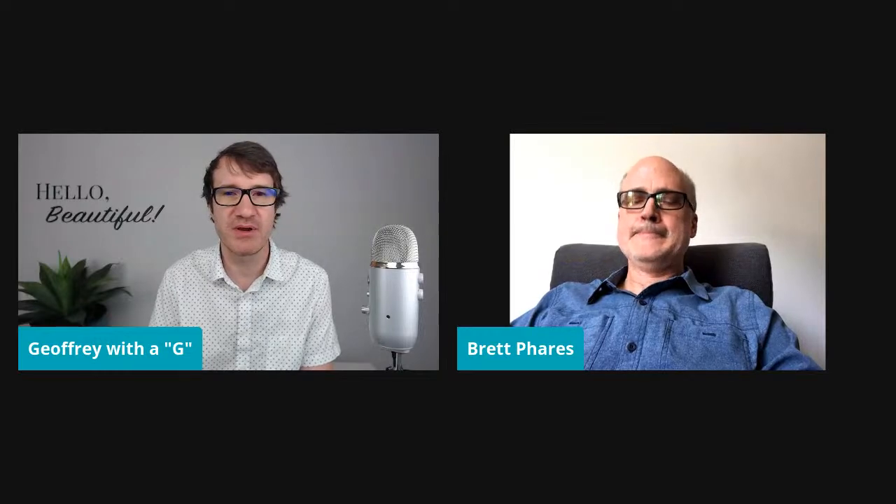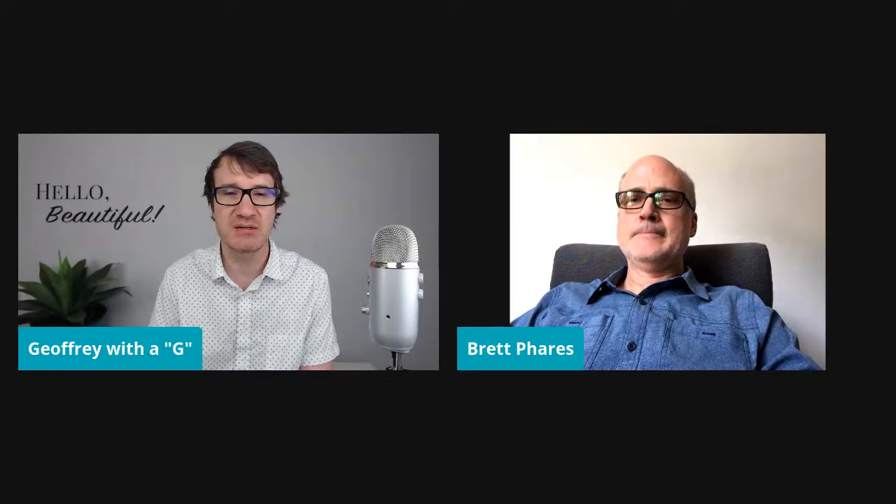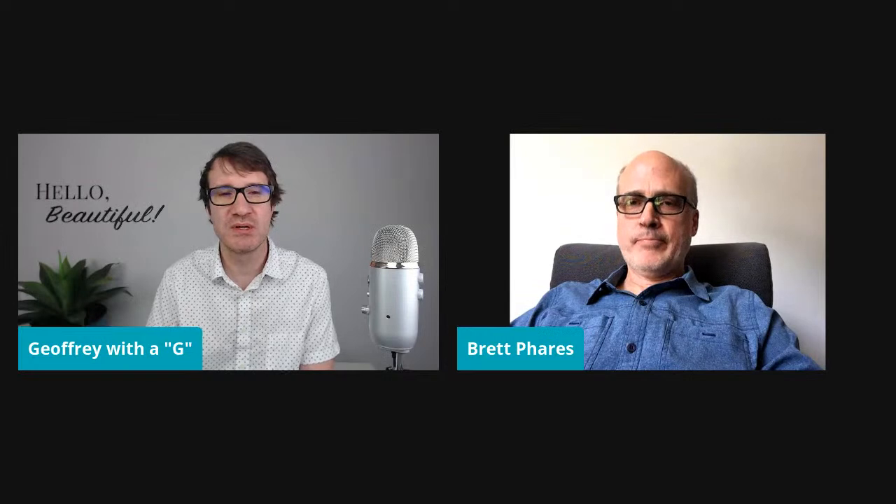TouchDesigner is another one that's been around for ages and has been rapidly advancing. It's been the main tool adapted inside of the digital art community. I did a poll not too long ago, and TouchDesigner came back as the number one tool that digital artists are using today to generate art.